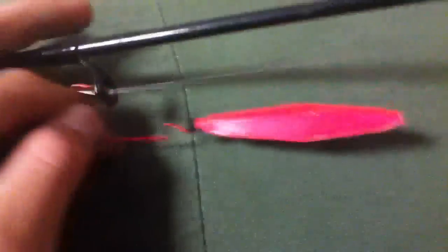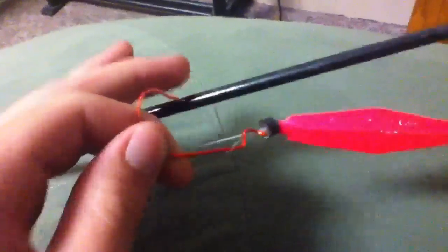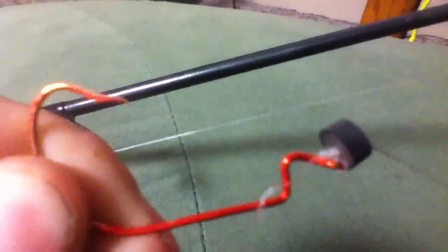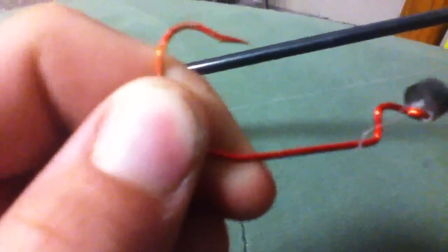And since I'm going to be fishing in Washington, I have a single hook, because treble hooks are illegal in Washington State. So are barbs. So I cut the barb off right there — not very well, but I did it.